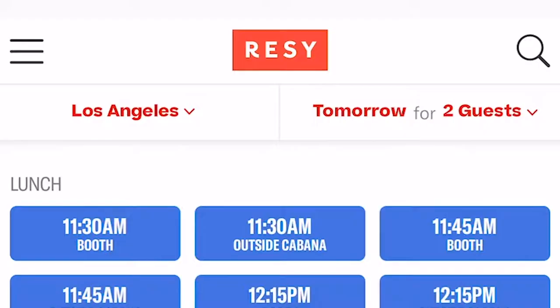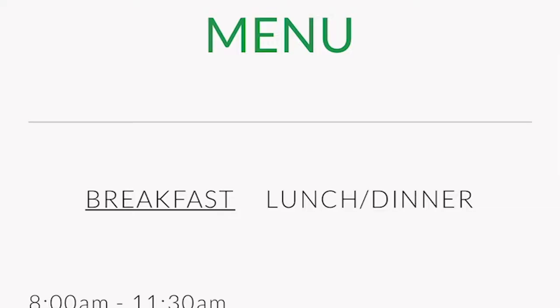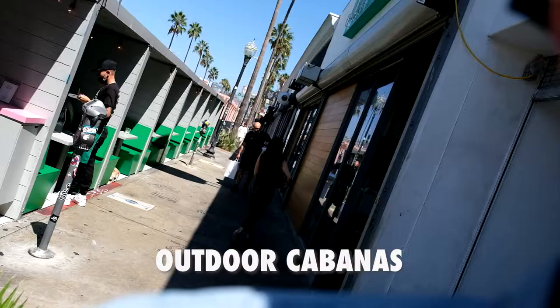We made the earliest reservation for lunch, which was at 11:30. Anything earlier than that, you would get their breakfast menu, which is slightly different from the lunch menu.